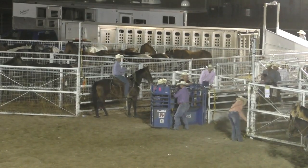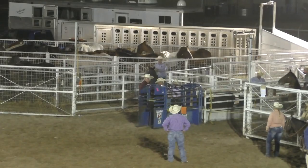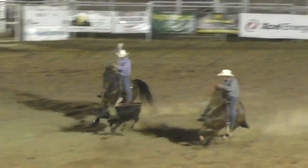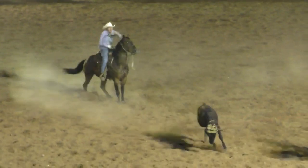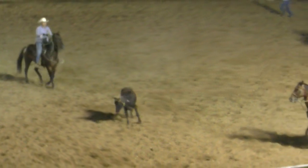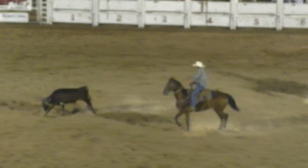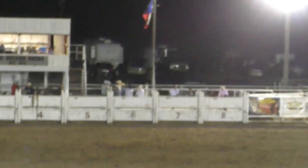All right, let's go to Rusty Tuley and Mike Weir — a Dodge City, Kansas team. Got it on him. How about a 5.8 — and that goes to the lead! Nice run for the guys from Dodge City — 5.8.